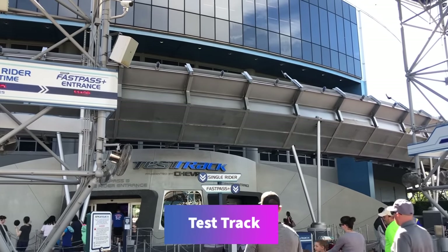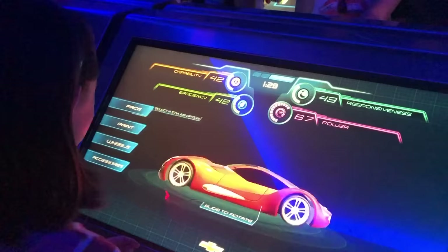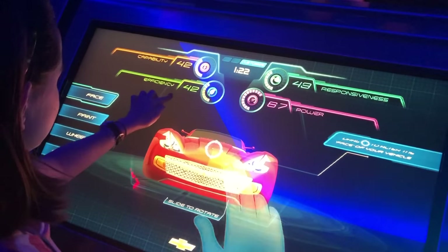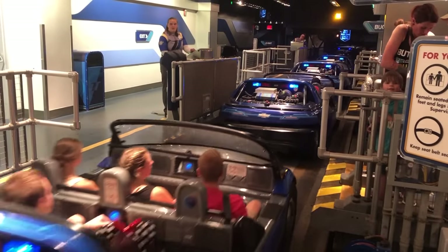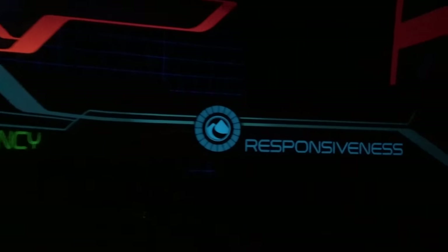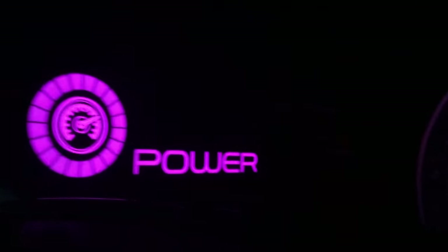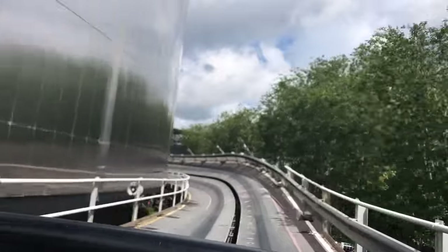Over at Test Track, you create your own vehicle while waiting in the queue, then test out your creation on a Tron-like track. There are four tests your car goes through: Capability, Efficiency, Responsiveness, and Power. The best test in terms of thrills is the Power test — that's when your vehicle can reach up to 65 miles per hour, making Test Track the fastest ride you can experience in all of Disney World.